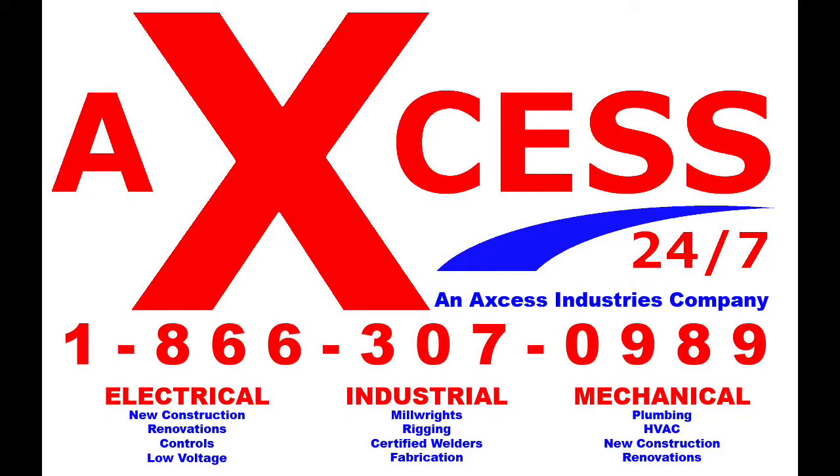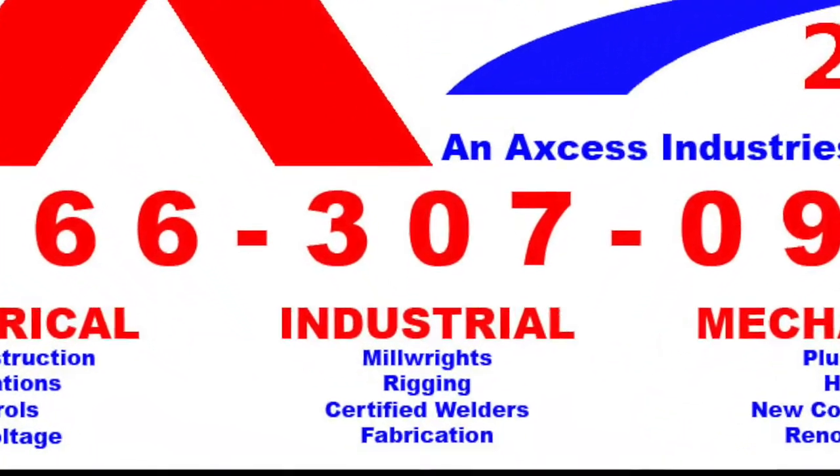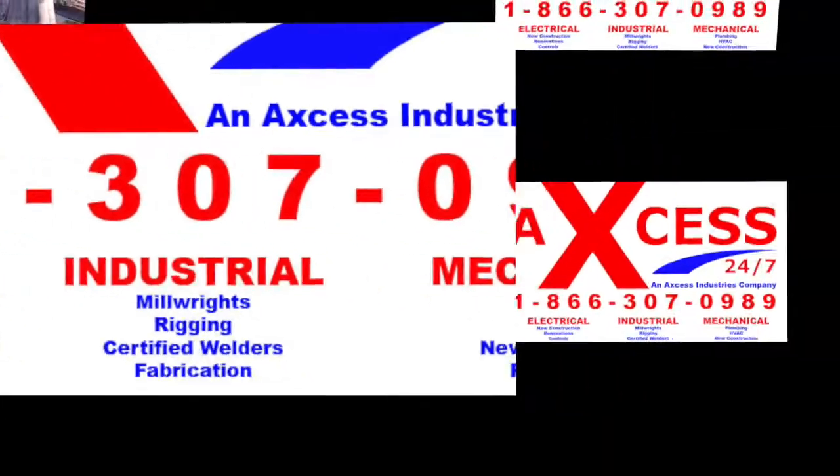Access Industrial, a division of Access Industries, focuses on providing our customers with millwrights, riggers, industrial mechanics, pipe fitters, and welders.